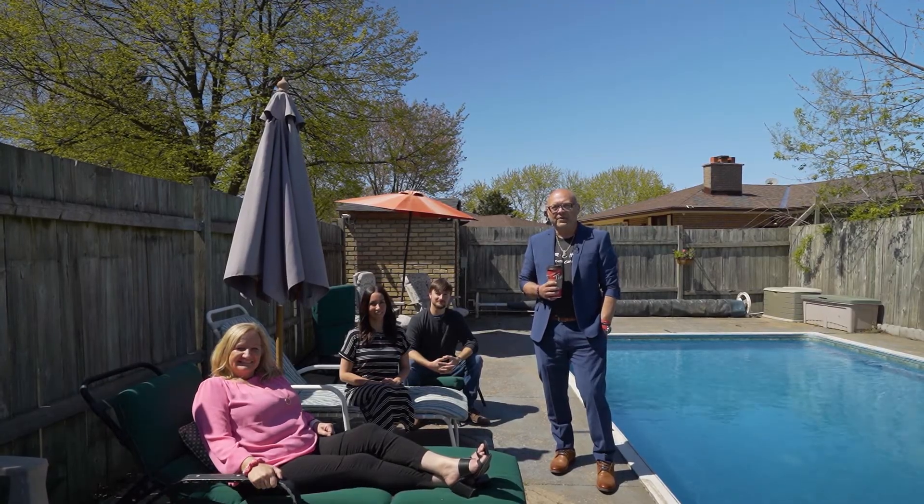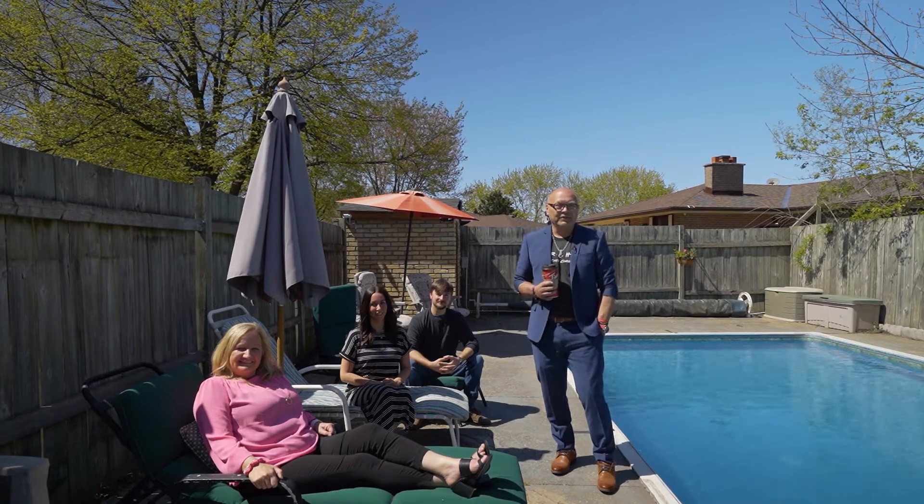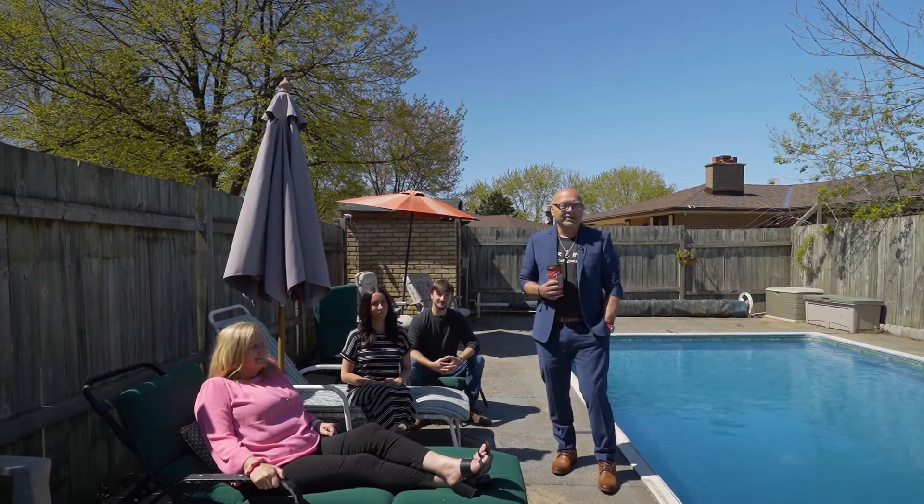So what'd you think? Pretty sweet little property. If this wasn't May, I'd be in that thing right now.